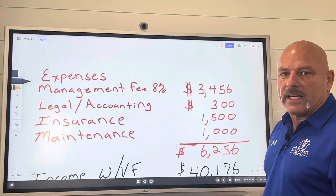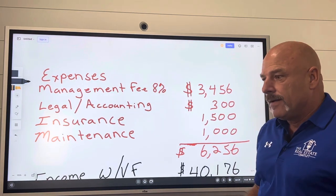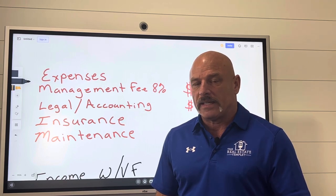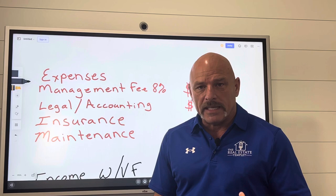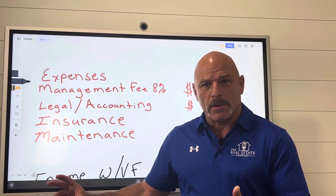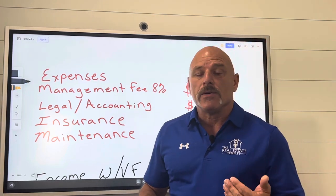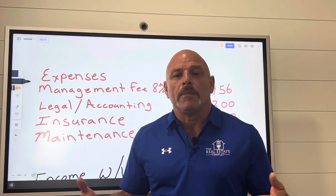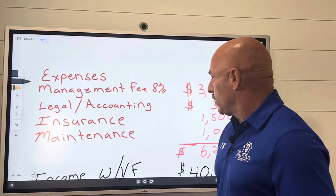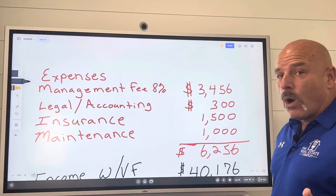Then I figure $500 a unit in maintenance fees per year, which is $1,000. This is a brand-new project, so my maintenance fees will be low. But you have to evaluate your maintenance fees taking into consideration the age of your property and whether there's any deferred maintenance. If there is, you need a capital improvements column so you can save a little bit of money over a three-to-five year period. Just because I have $500 a unit does not mean you can use that number — I wouldn't go less than that. If you don't use it, you've got a little extra. So with all that, I've got $6,256 in total expenses on my board.